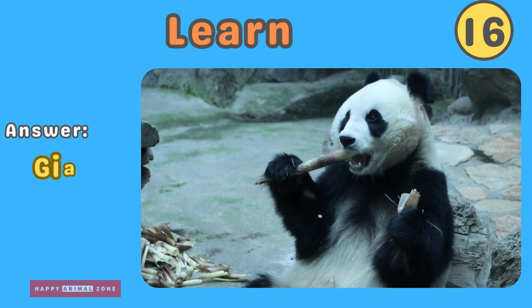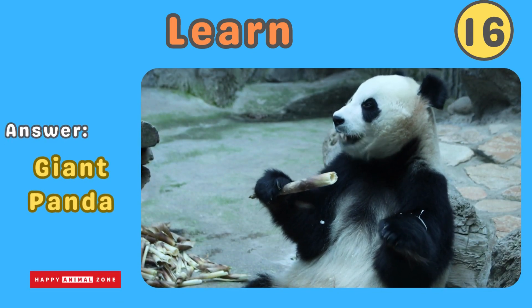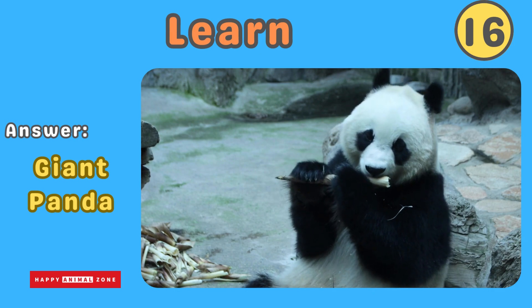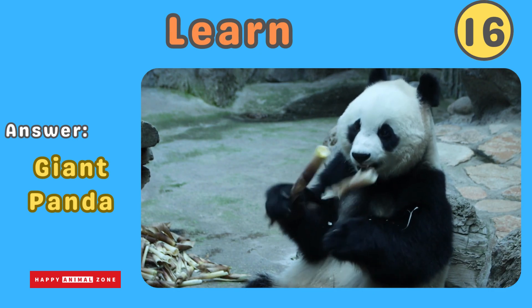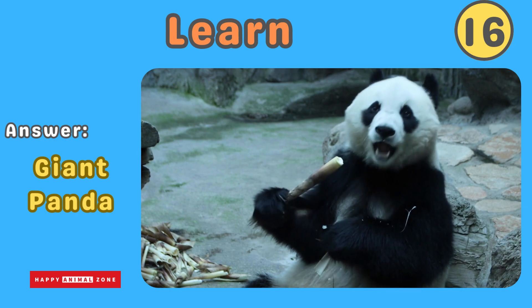The answer is giant panda. Giant pandas are cuddly and adorable bears with black and white fur. They live in China. Giant pandas spend most of their time eating bamboo and love to take naps.